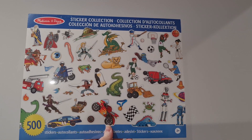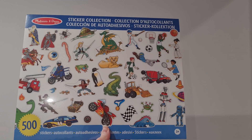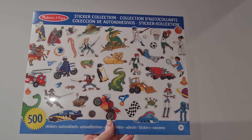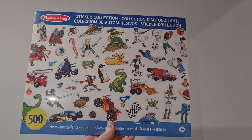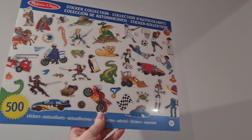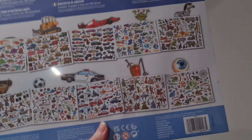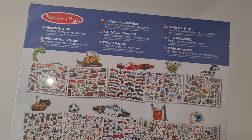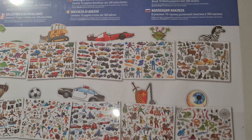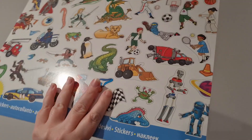I also picked up this Melissa and Doug sticker collection. It's not the reusable ones, just normal stickers, and this was from a store called — I think it's One Beyond — I think it's a new store here in the UK. It's 500 stickers and it cost me £2, which I wish I'd bought more of. They also had colouring ones, so I might go back before Christmas. I thought it was really good for £2.